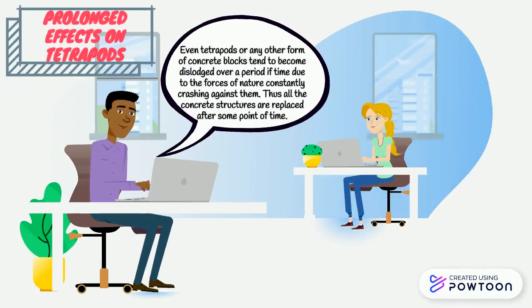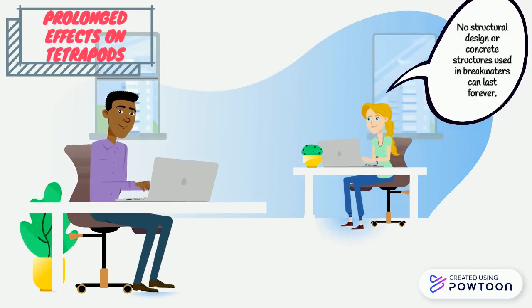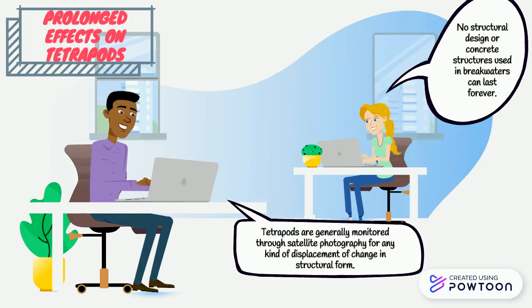The first impact is that tetrapods and other forms of concrete blocks tend to become dislodged over a period of time as the forces of nature constantly crash against them. Thus, all concrete structures are replaced after some point of time. Additionally, no structural design or concrete structures used in breakwaters can last forever. Tetrapods are generally monitored through satellite photography or by detecting any change in structural form.